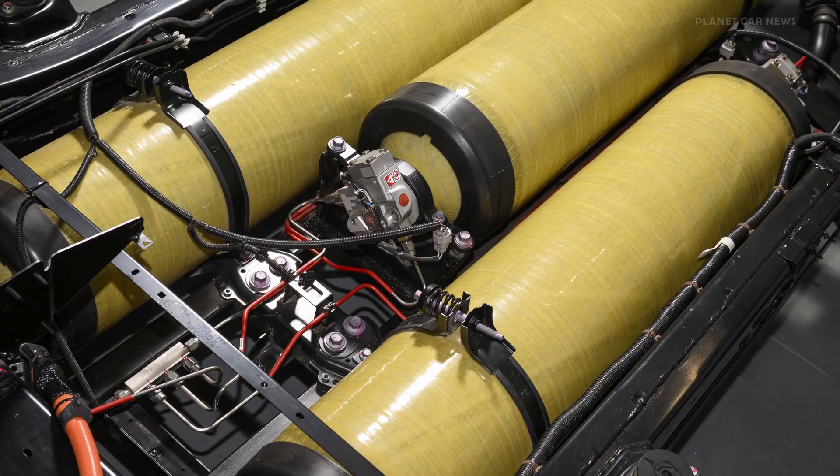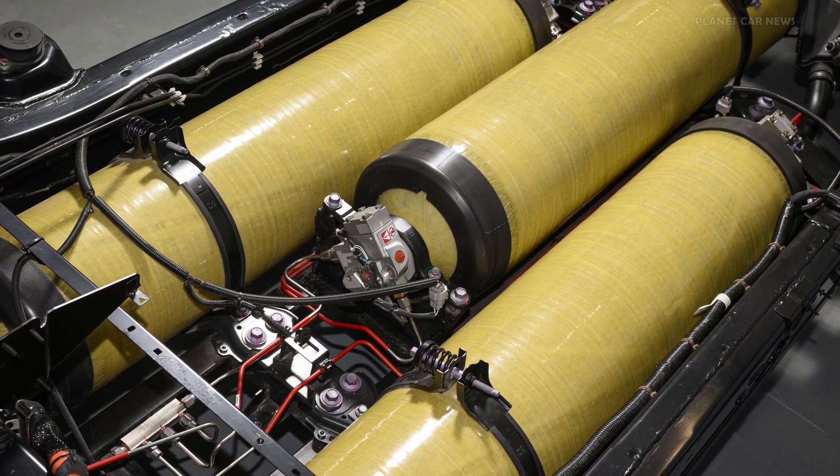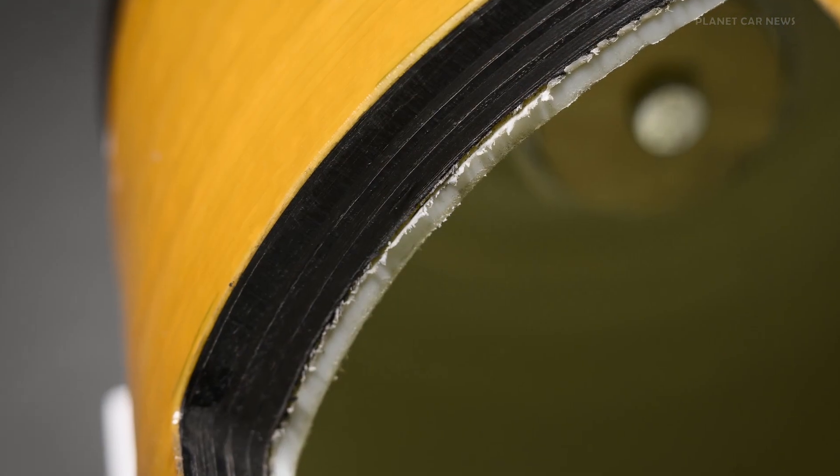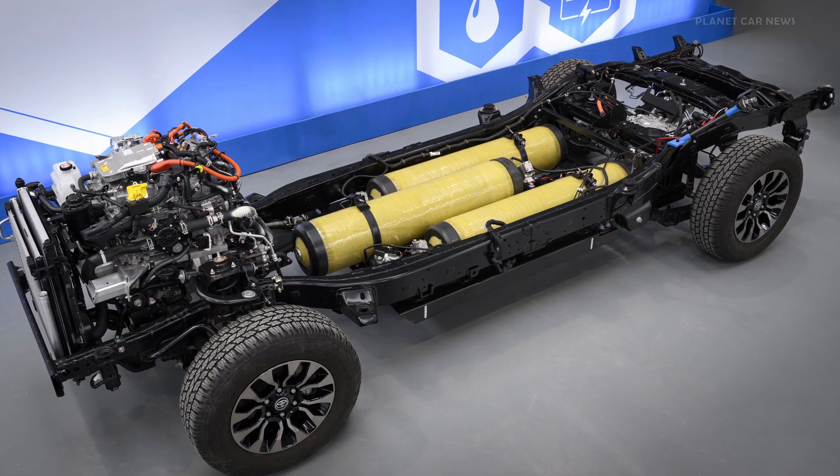Hydrogen is stored in three high-pressure fuel tanks, each containing 2.6 kg for a total system capacity of 7.8 kg. The tanks are mounted within the ladder-frame chassis.